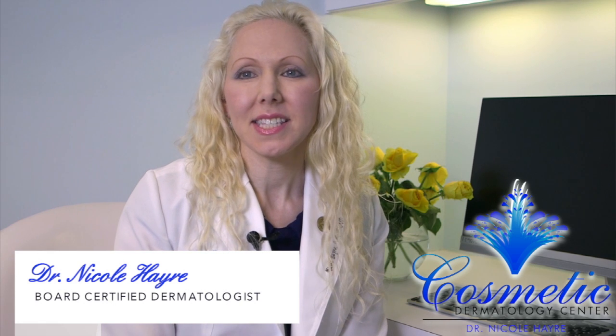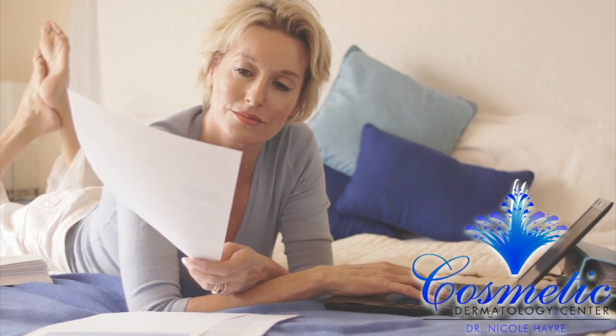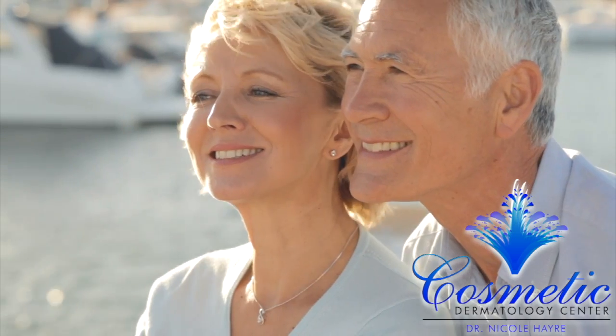I like to explain to my patients that their face is almost like a balloon that's slowly losing volume over time. What happens is we don't notice that slow depletion in volume.